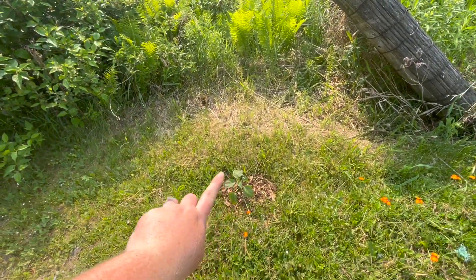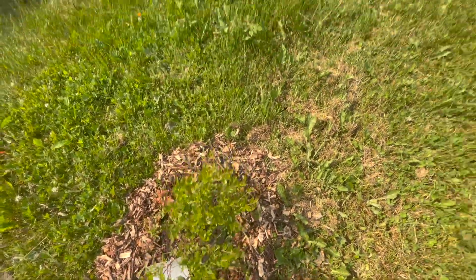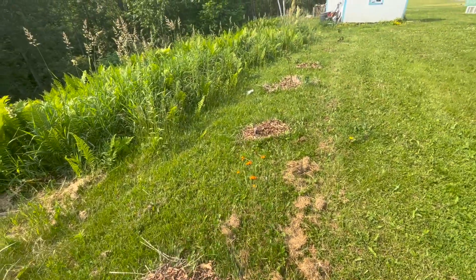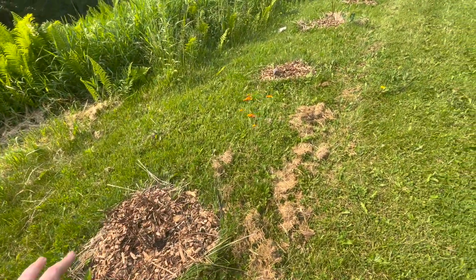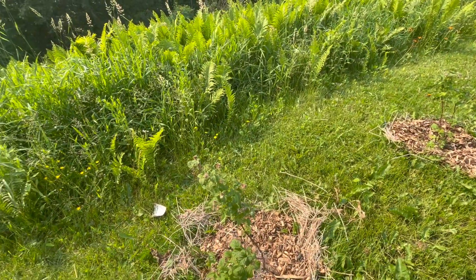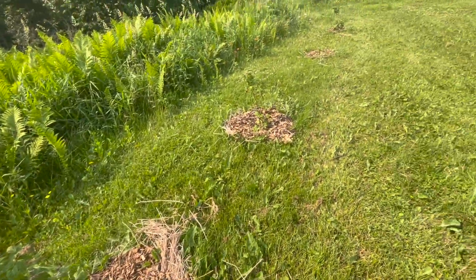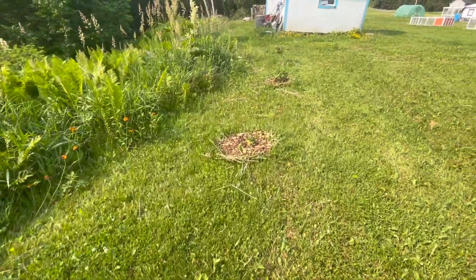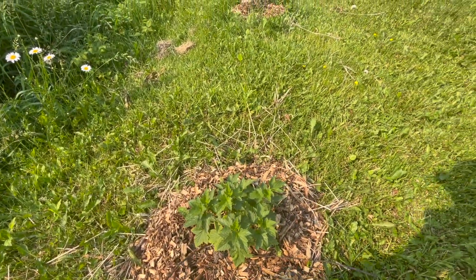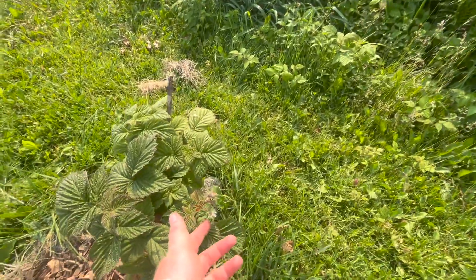I put in a huckleberry — that's an annual, but I'm hoping it does well here. There are some blueberries, and some more blueberries — these got shocked really bad from Hamilton, so we'll see if they come back next year. We've got some raspberries which are surprisingly already fruiting, so hopefully we get some. There's also a black raspberry, a red currant, and a blackberry at the end — looks like we'll get a couple.